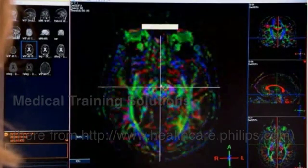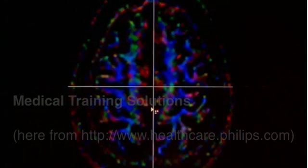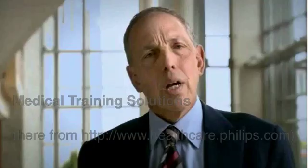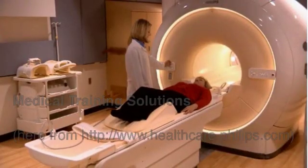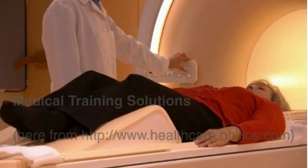Radiologists are looking for us to solve two problems. The first is to improve the quality of images so they can have greater confidence in their diagnosis. The second thing is they would like MRI to become more versatile. What that allows us to do is to finally bring the promise of whole-body oncology imaging utilizing MRI to reality.